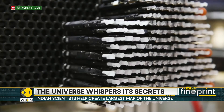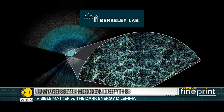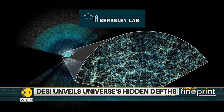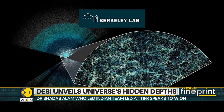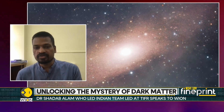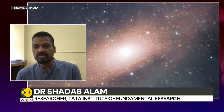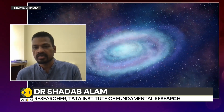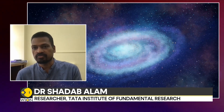By using this map, researchers have been able to measure how fast the universe has been expanding at different times in the past with unprecedented accuracy. There is still so much left to discover about our universe, and I can't wait to see what new surprises this cosmic map will show us in the future.